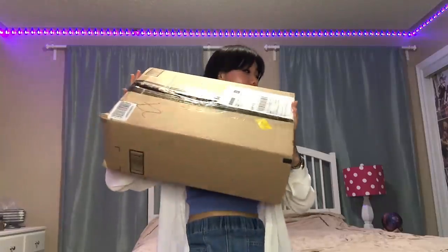But I did end up buying one. Here's a big box of stuff and I'm ready to unbox it. I will be trying on the pieces, reviewing each one, and giving my final thoughts at the end of the video. Hopefully it's worth it.